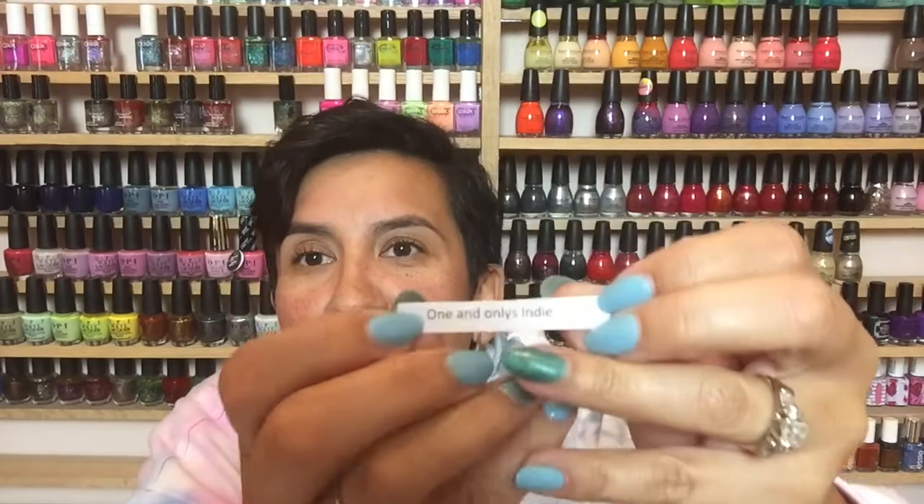For indies, let's see what we come up with — I think you guys will be excited for this one. This is going to be 'one and only' indies, so basically this will be any indie brand you only have one polish from, and then you'll wear whatever you haven't worn. I have quite a few from Polish Pickup of one-and-onlys that haven't gotten any love. For the third hashtag, I was thinking last night about what it could be.